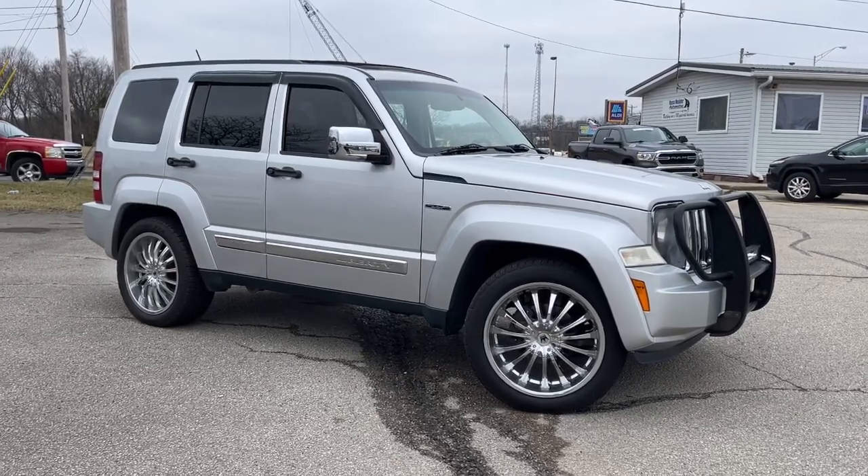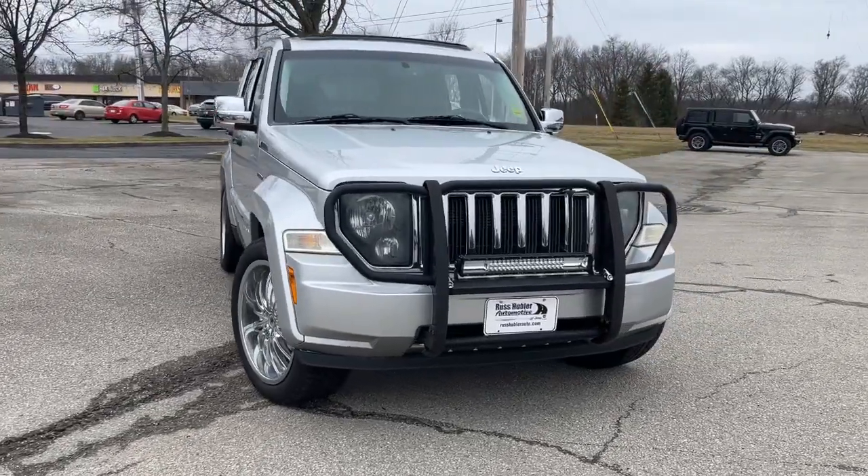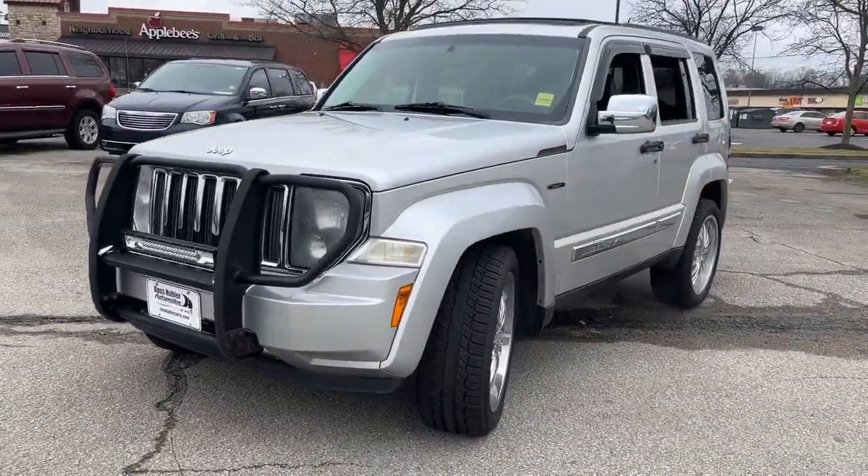Your next car could be the 2012 Jeep Liberty. With less than 120,000 miles on the odometer, this vehicle stands out from the rest.